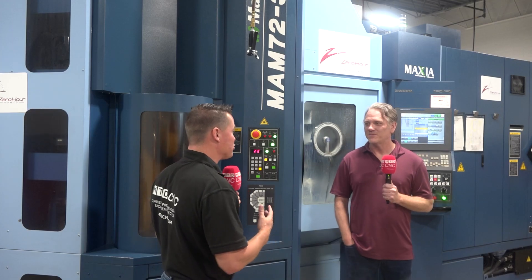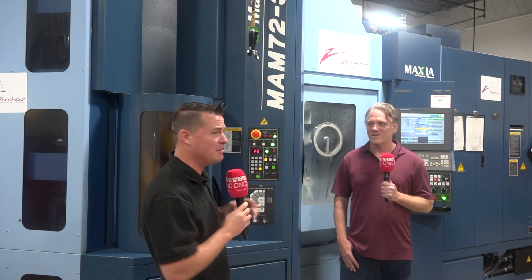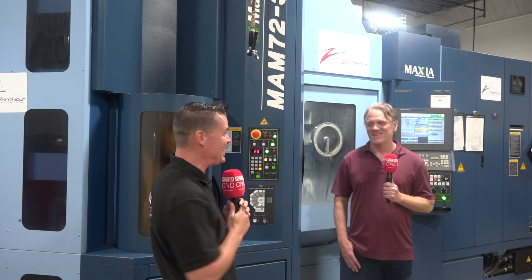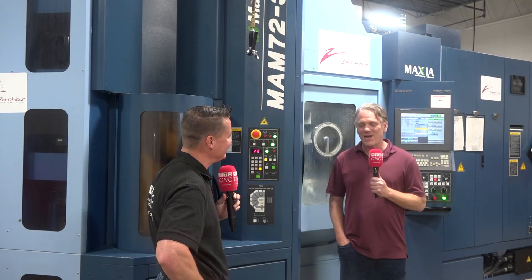Well, Dan, thank you so much for sharing all of this. To everyone out there watching, Zero Hour Parts — a fantastic name that goes great with this machine. Because if the machine's always running, constantly loading, it's almost like these parts take zero hours to machine. Kind of makes sense, doesn't it? Dan, thank you so much. I do appreciate your time and your willingness to jump on camera with MTD today. My pleasure. Thank you.